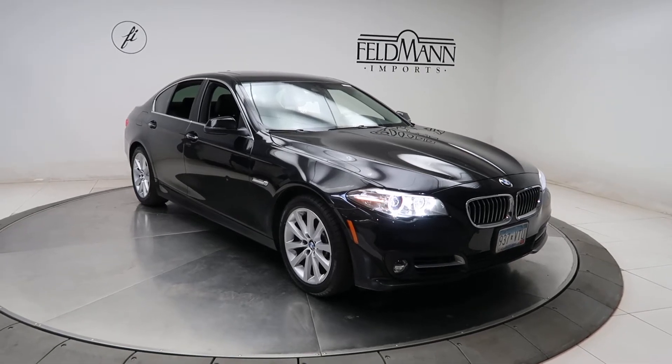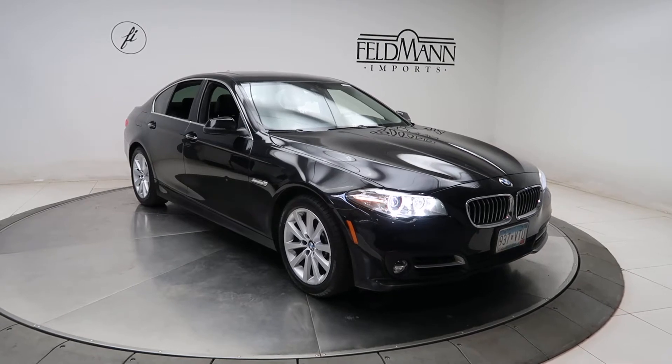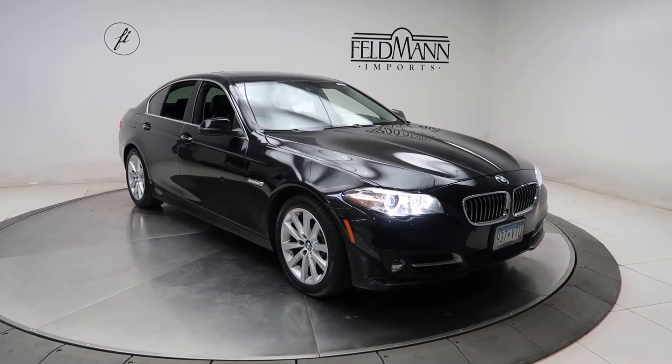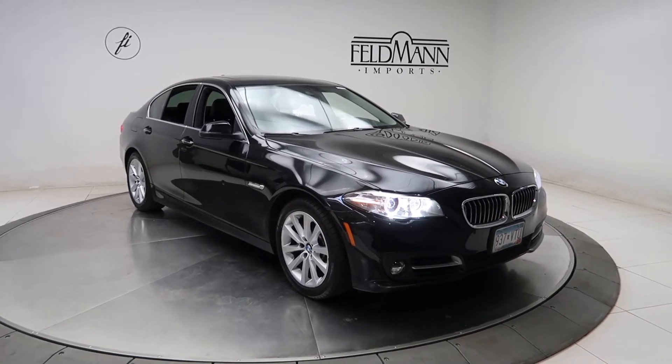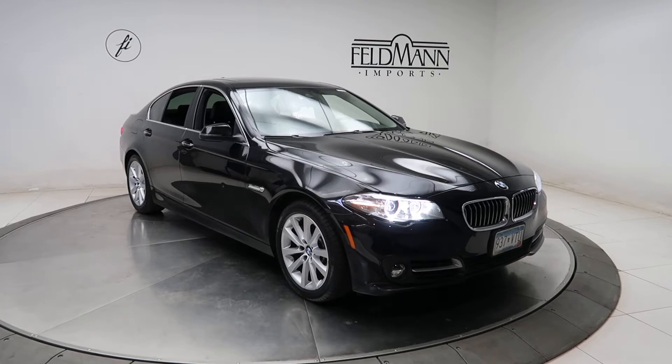Hey, how's it going everyone, this is Chris from Felden Imports. Today we're taking a look at a 2016 BMW 535i X-Drive. This one's black. Underneath the hood is a 3-liter twin-turbo six-cylinder pushing out 300 horsepower and 300 pounds of torque.